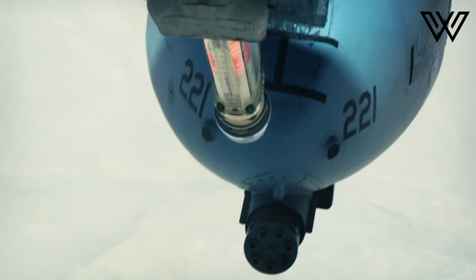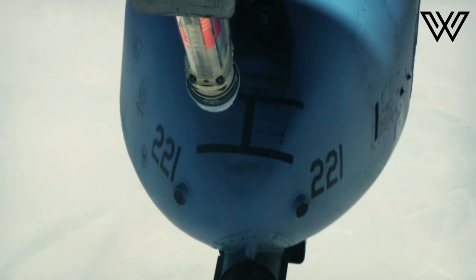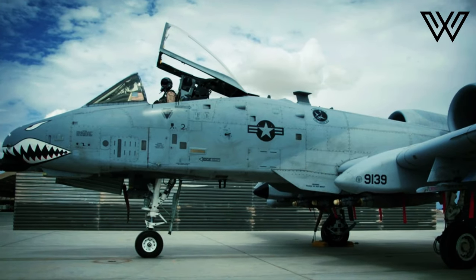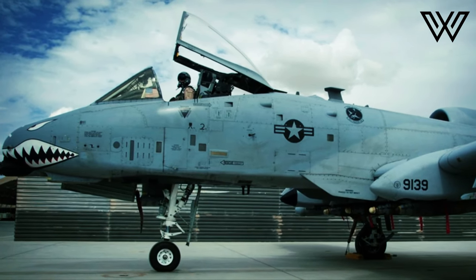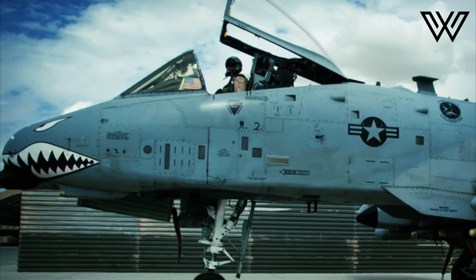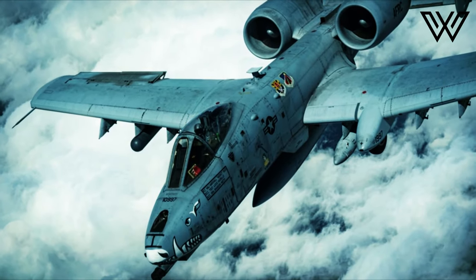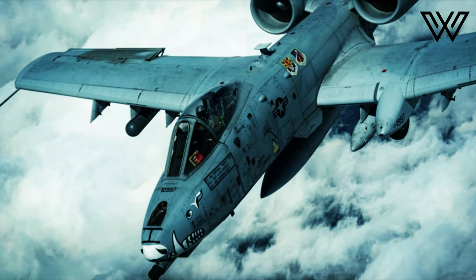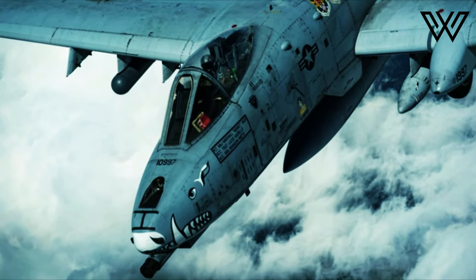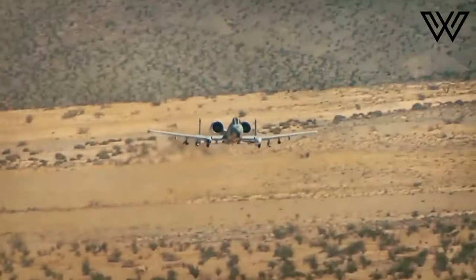The Skyraider was certainly a capable aircraft for its era, but by Vietnam, its age was shown. The aircraft was ill-suited to the jungle campaign, and as a result, the U.S. Air Force and U.S. Navy lost 266 A-1s in combat, largely from small arms fire. Even before that point, Secretary of Defense Robert McNamara had called for the development of a tactical attack aircraft.